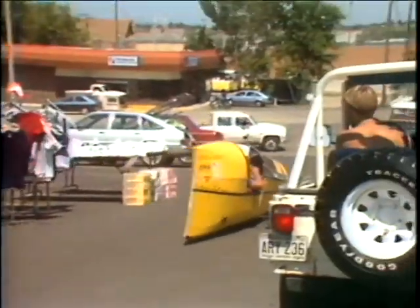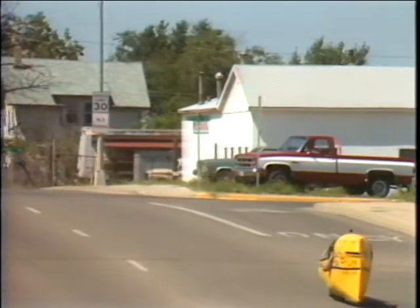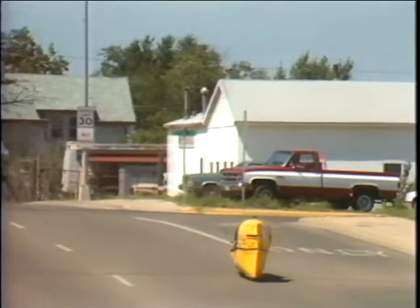It's a shakedown cruise for the machine he designed and built this year. He's been averaging 100 miles a day since leaving Ohio on July 2nd, and he figures to be in Vancouver by the end of August.